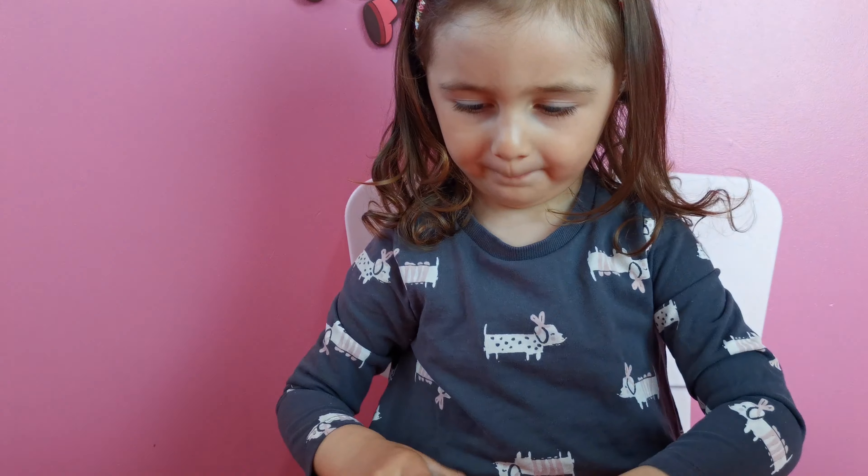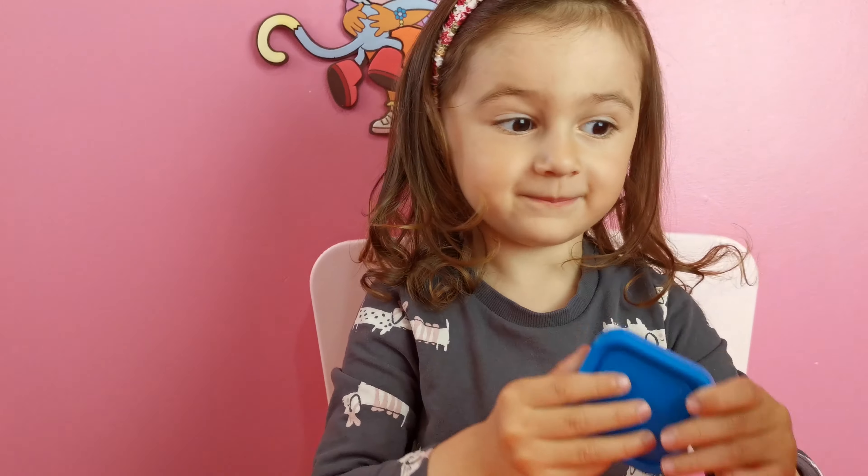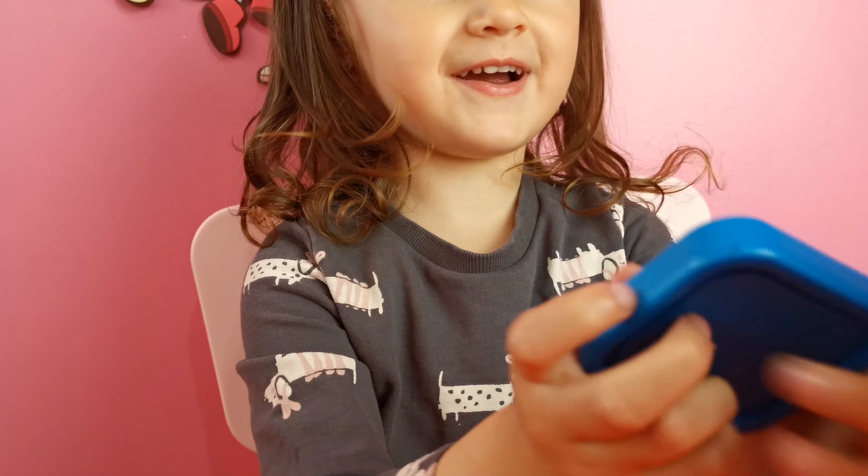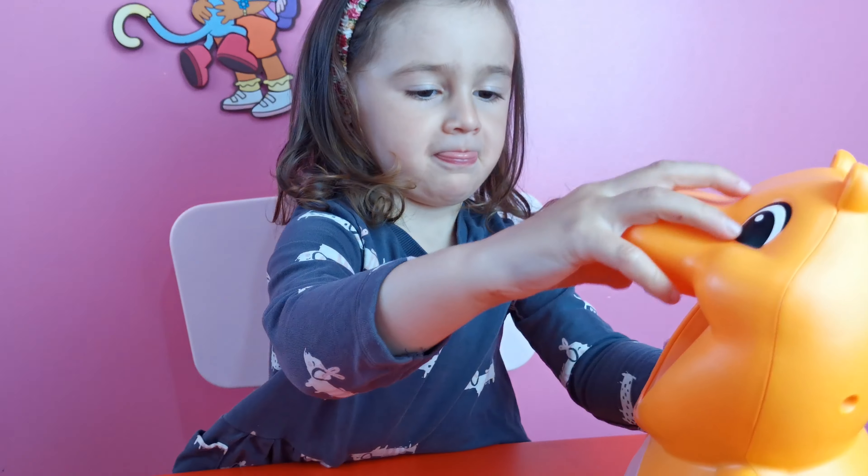Next one, what color is it? What color is this? And what shape is this? Gray. Yay! Good job!